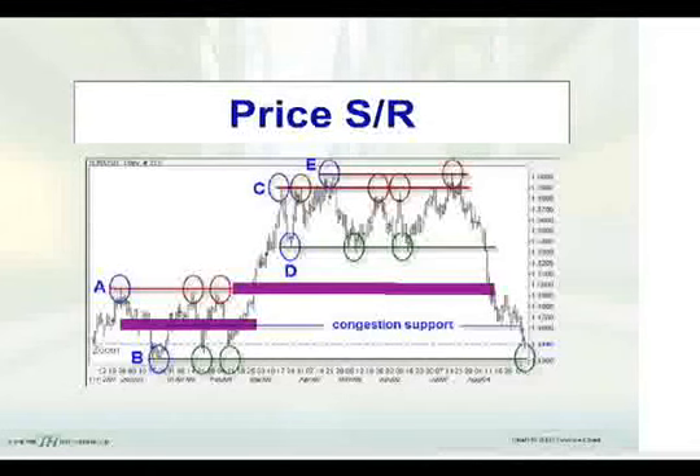Even though the market didn't actually reverse at that support level, it slowed the pace of that selling and allowed it to kind of fall into this greater congestion zone from the support level back in December through February. Notice that as we're looking at these previous highs and previous lows, a lot of times they don't hit exactly, particularly a second time around.